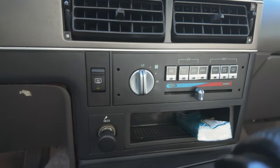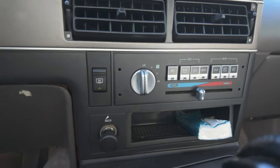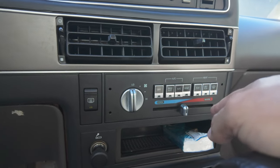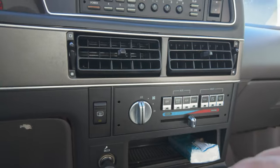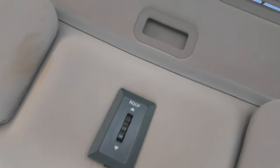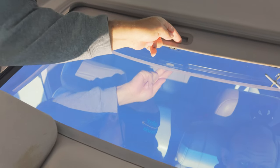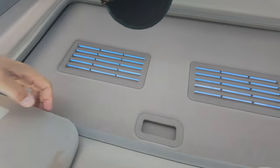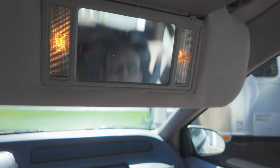Down here you have the AC controls, and they're pretty much standard. What's kind of neat though is this is a precursor to where you can set the temperature with dual climate control, before cars actually had that. It has a sunroof with a shade that can be closed, with the power control right here. And dual visors with mirrors, which is nice.